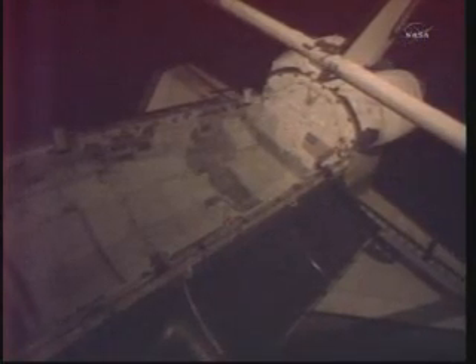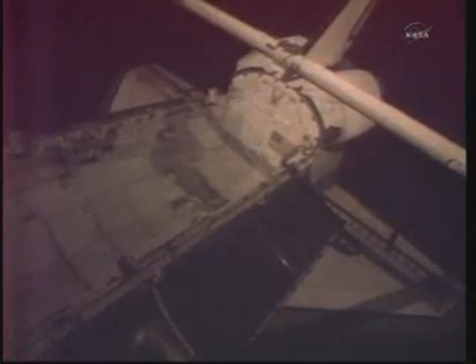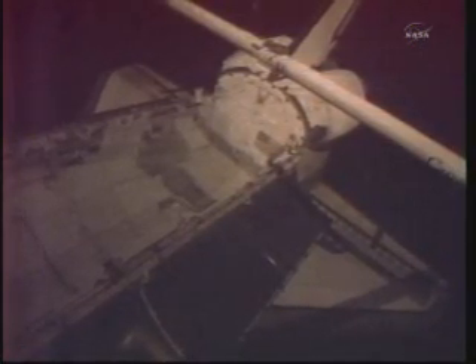There was installation of a camera light pan and tilt assembly on the Dexter robot, and insulation was removed from Dexter. A lens cover was installed on the station robotic arm's elbow joint camera to protect the lens from visiting spacecraft thrusters. Dexter is now in its final configuration.